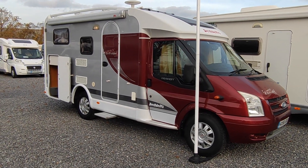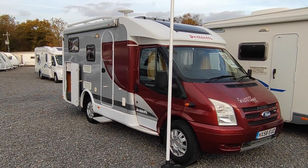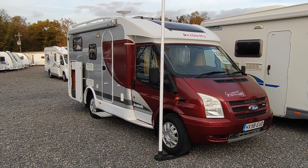Hi, this is Highbridge Motorhomes Devon Branch, and today we are doing some quick walk-around videos on our new and used stock. This particular one is an absolutely splendid, really good-looking 2008 — late 2008 — Dethleffs Summer Edition 08.